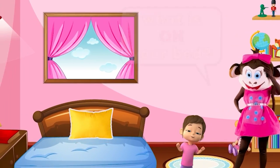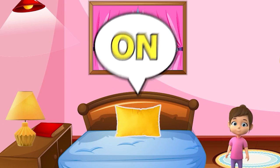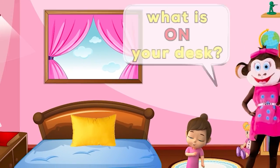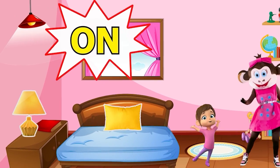What is on your bed? It's my pillow. My pretty yellow pillow is on my bed. What is on your desk? It's my lamp. My modern yellow lamp is on my desk.